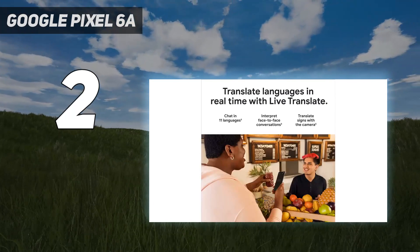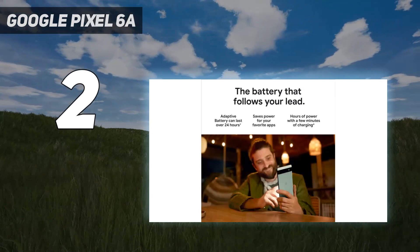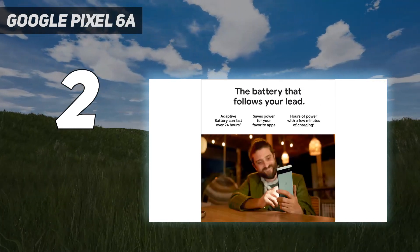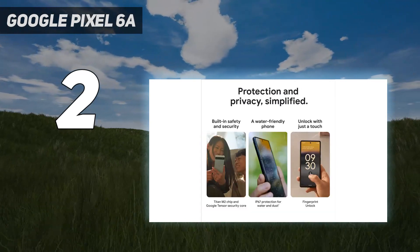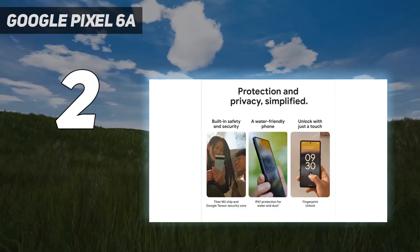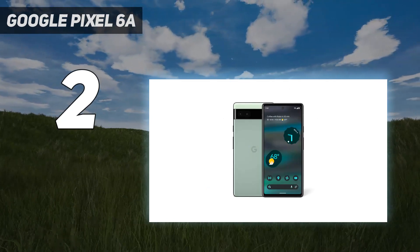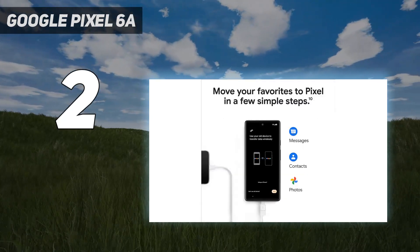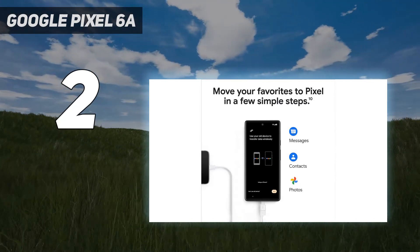Instead of using the Pixel 6 and 6 Pro's 50MP main camera, the Pixel 6a gets a 12.2MP f/1.71 sensor, which sits alongside a 12MP f/2.2 ultrawide snapper with a 114-degree field of view. There's no optical zoom here either, and digital zoom only goes up to 7x, so don't expect to capture long-distance shots.